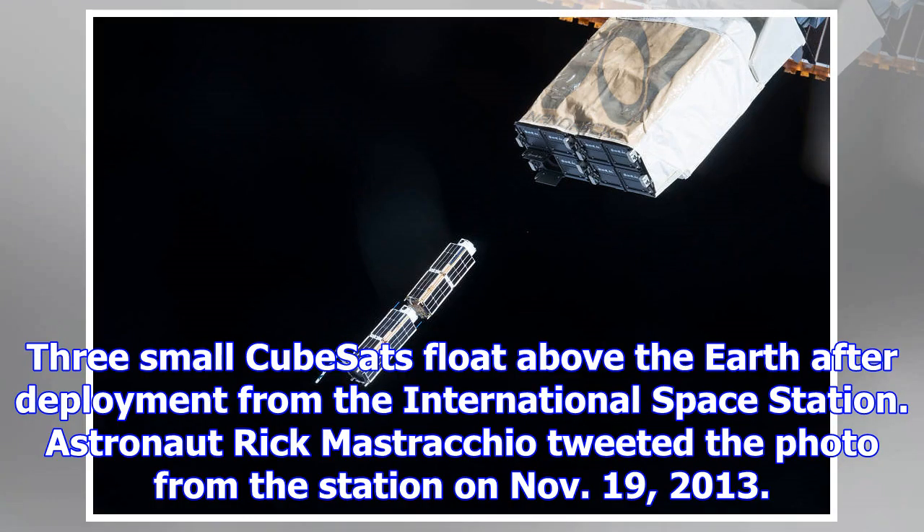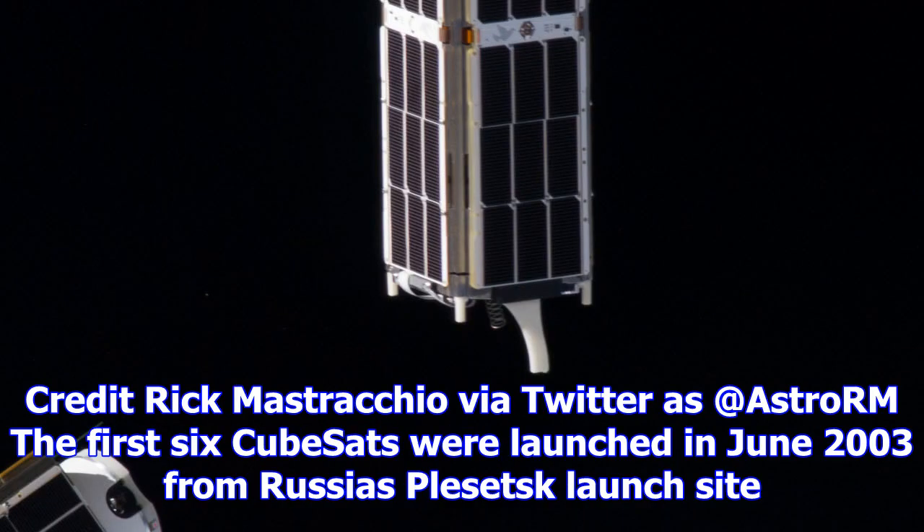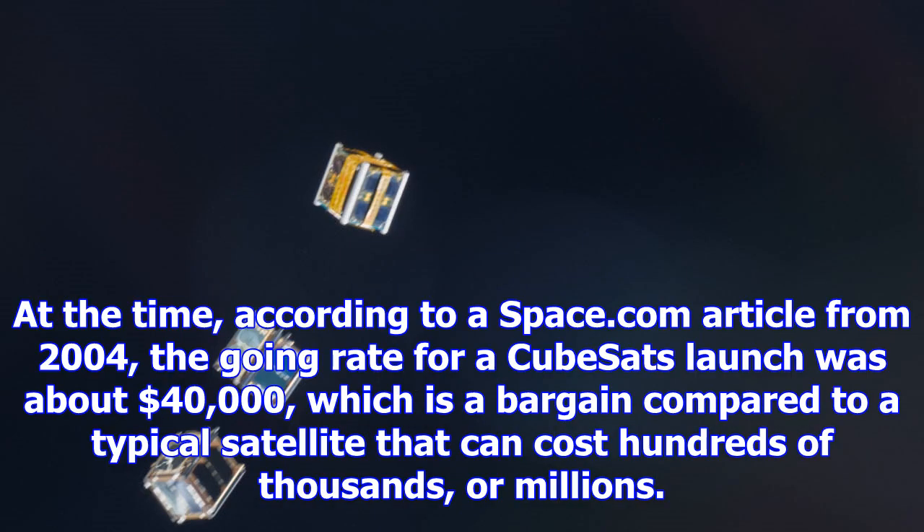The first six CubeSats were launched in June 2003 from Russia's Plesetsk launch site. At the time, according to a Space.com article from 2004, the going rate for a CubeSat launch was about $40,000, which is a bargain compared to a typical satellite that can cost hundreds of thousands or millions.